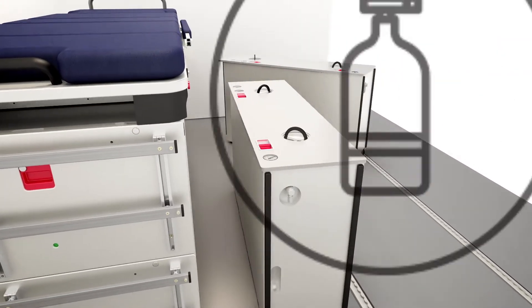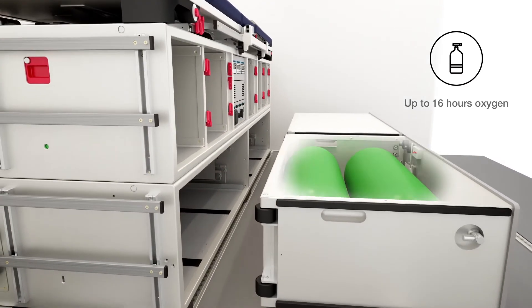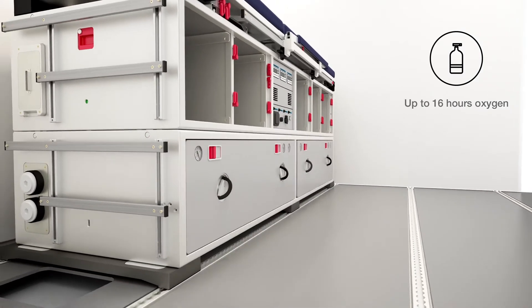Up to 13,000 litres of oxygen are provided via an EASA certified internal system. Enough for 16 hours in the air.